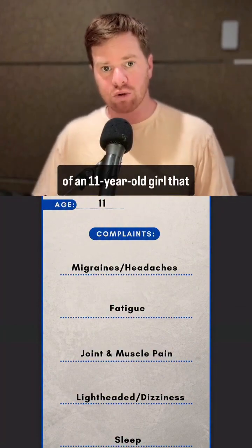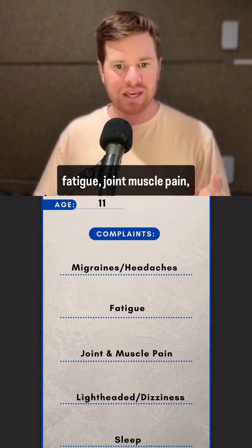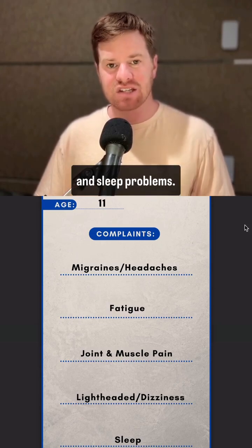Let me show you a case study of an 11-year-old girl that had a bunch of symptoms: migraines, headaches, fatigue, joint and muscle pain, lightheadedness, dizziness, and sleep problems.